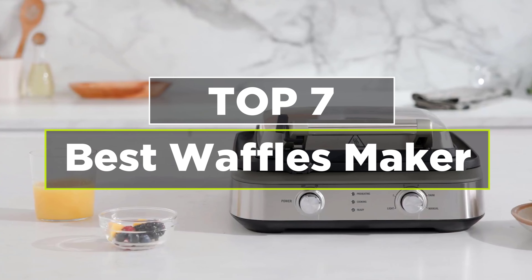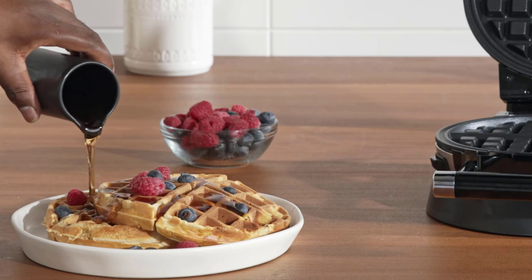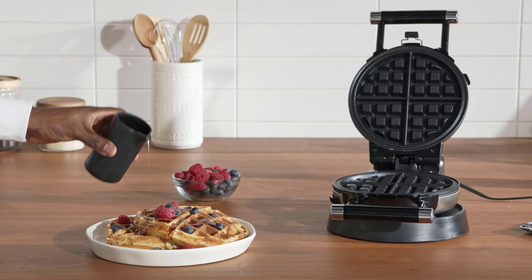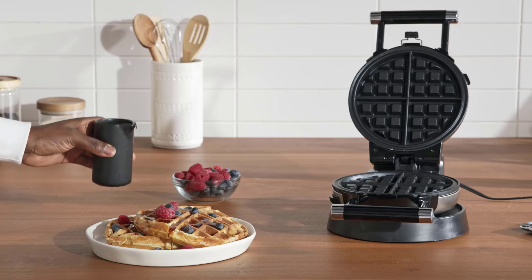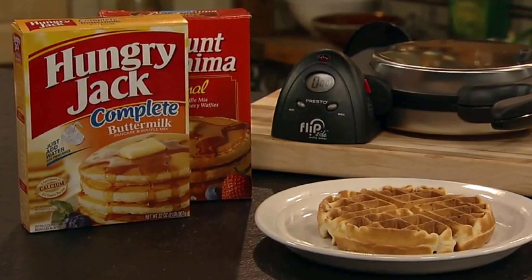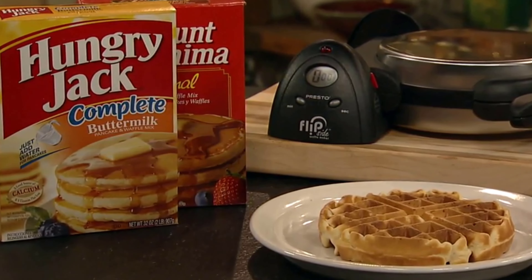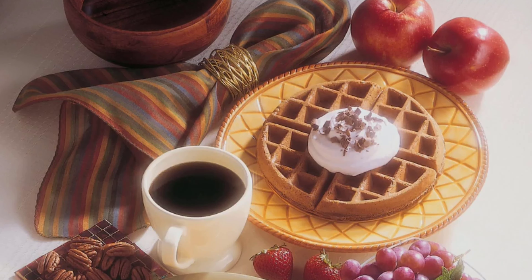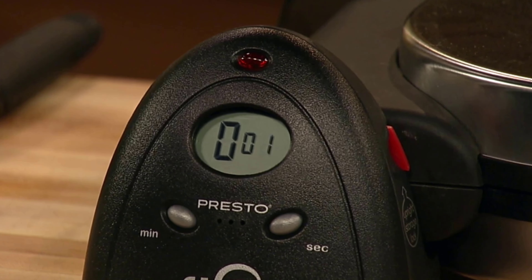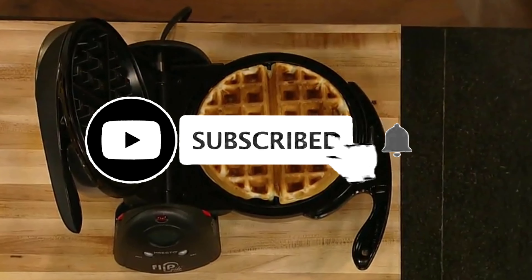Today's video is on the top 7 best waffle makers. Waffles are a breakfast staple and have become popular, from thick fluffy Belgian-style waffles to thinner crispier American-style. There is a waffle maker for every palate. With a waffle maker you can have homemade warm golden waffles. There are quite a few good waffle makers on the market, but to choose the right one there are a few considerations like shelf space, how many waffles you'll make at a time, ease of cleanup, and the biggest decision: thick or thin, round or square.